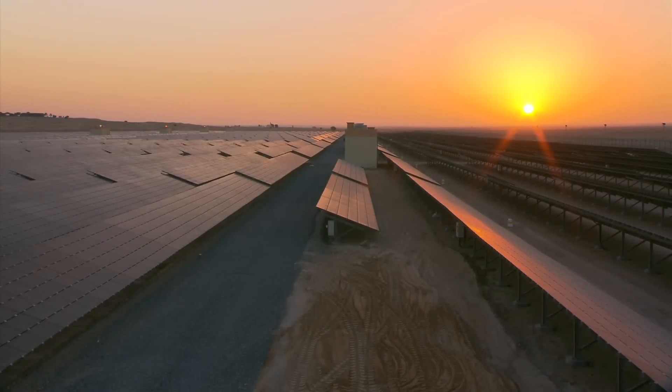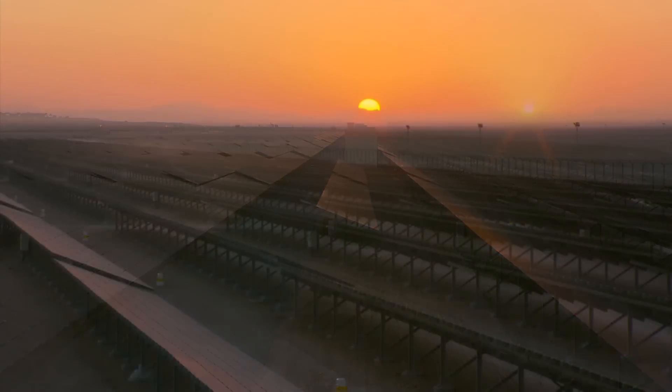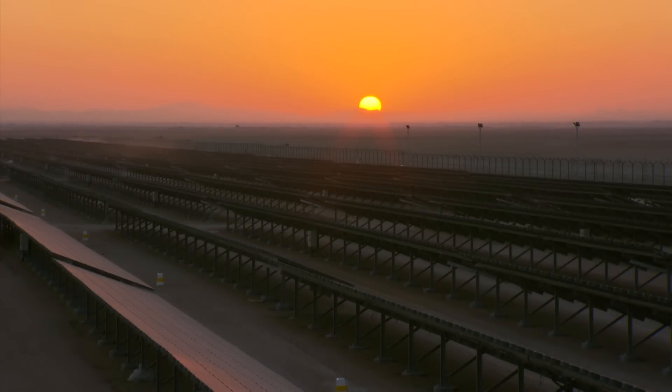Given its scale and location, this plant has established new benchmarks for the development of utility-scale solar power plants in the region. It is also a showpiece of First Solar's industry-leading EPC and technological capabilities.